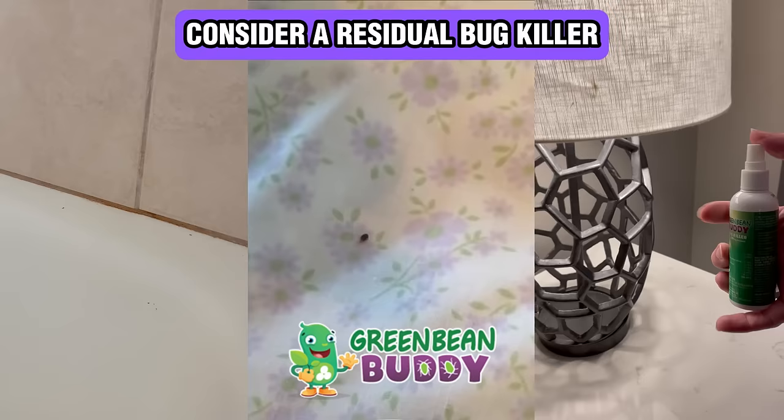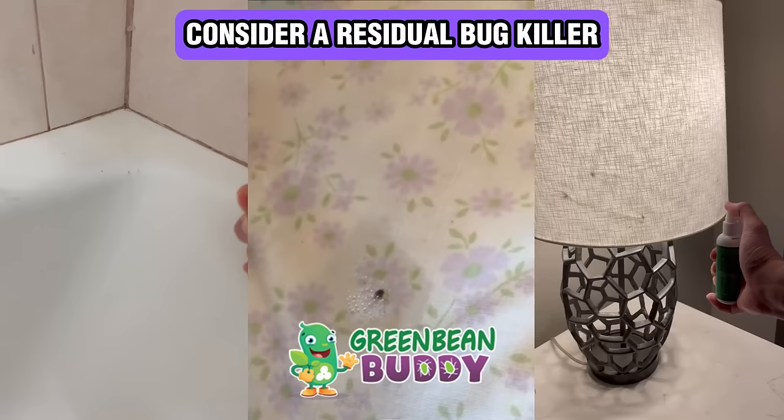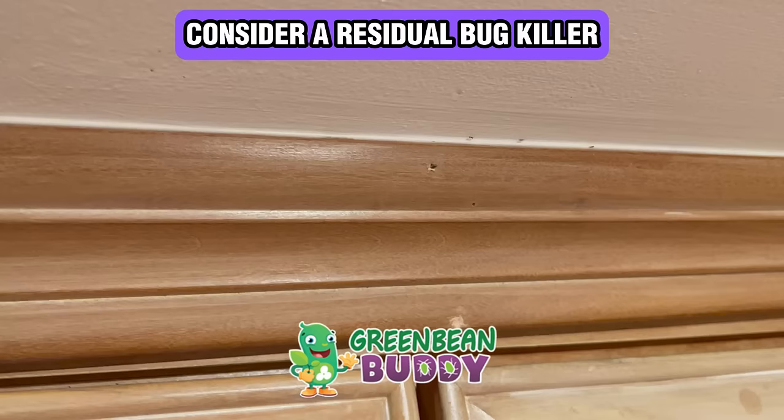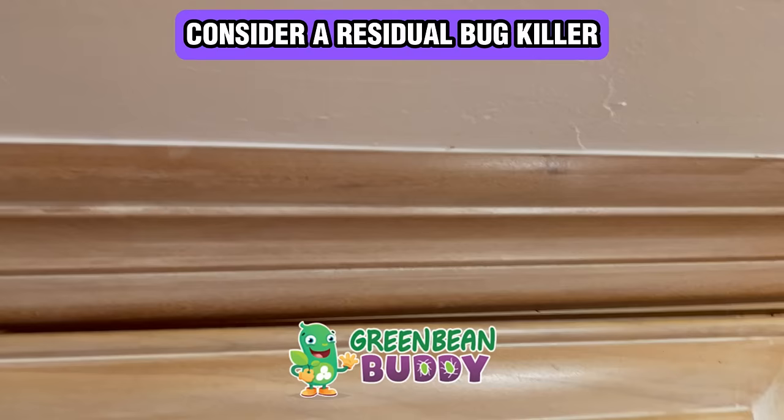Now, Green Bean Buddy is a residual bug killer, which in fact kills the pest immediately. But not only that, it creates a barrier around your home, you, and your bed. In fact, when you spray the product around you and the pest walks through it, it will actually attach to the pest.